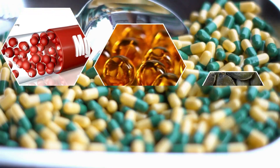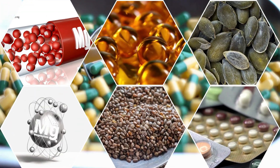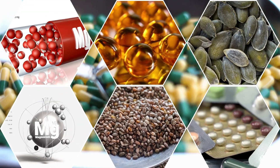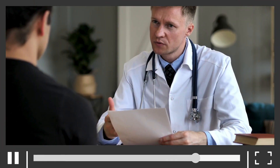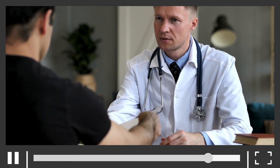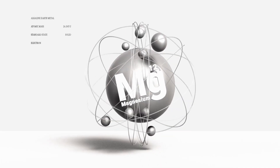In today's video, I'm breaking down the different types of magnesium, what they do, and most importantly, how to choose the right one for your health goals. By the end of this video, you will know exactly which magnesium to take, so you can stop guessing and start feeling better fast.